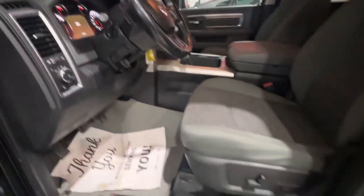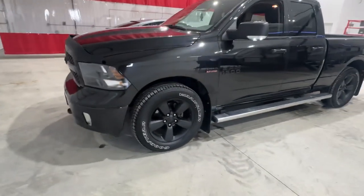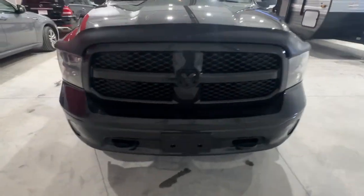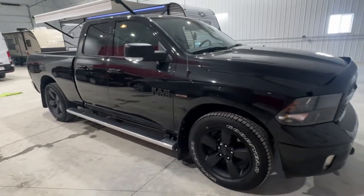It does have power seats. Really a nice truck, runs and drives nice. We offer financing — come on down to Stoney RV in Stoney Plain, or give us a call. We have a credit app online as well. Our number is 780-968-3333.